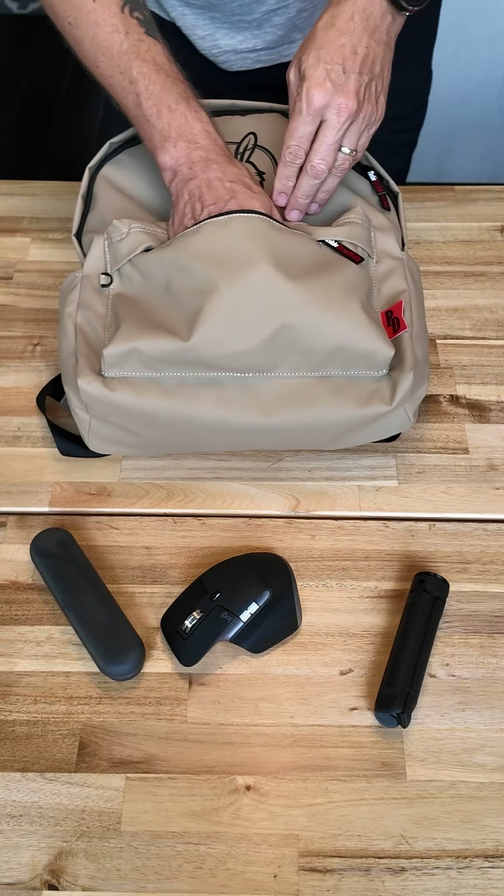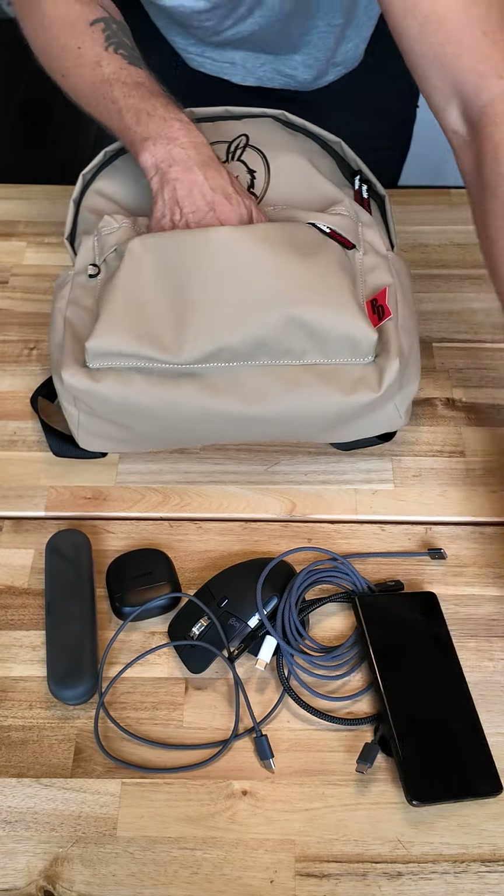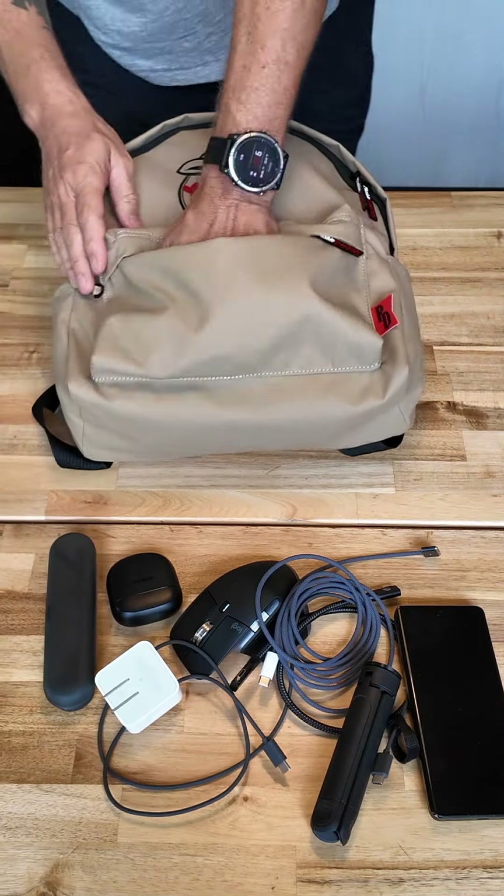I've got my glasses, my mouse, my headphones, all of our charging wires, a spare phone, and I've got a charging brick.